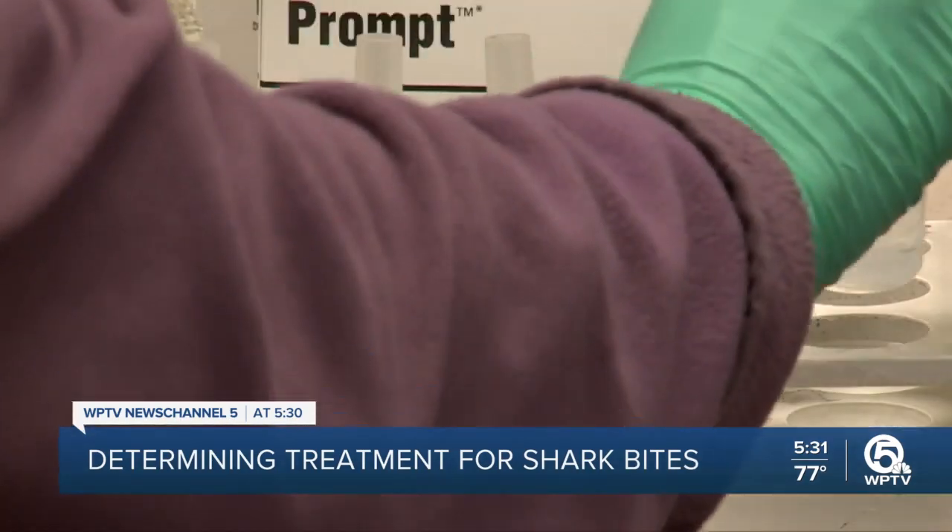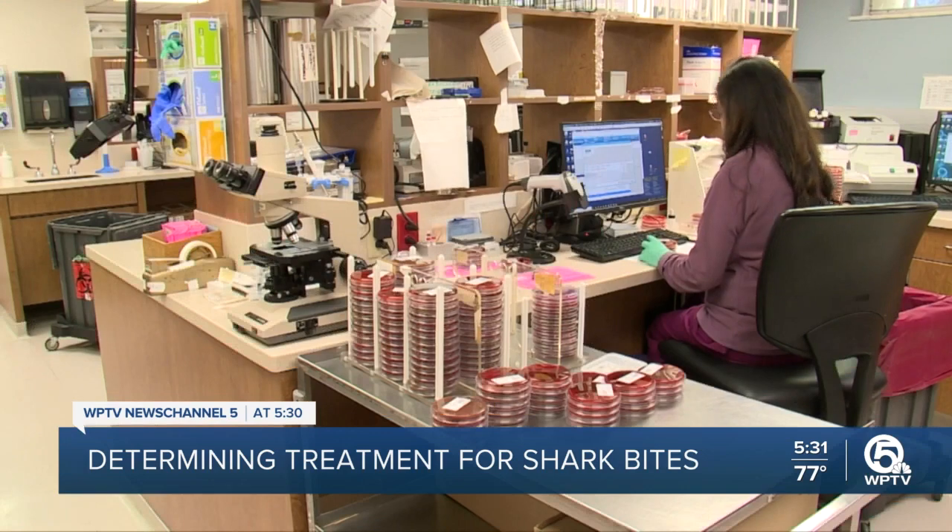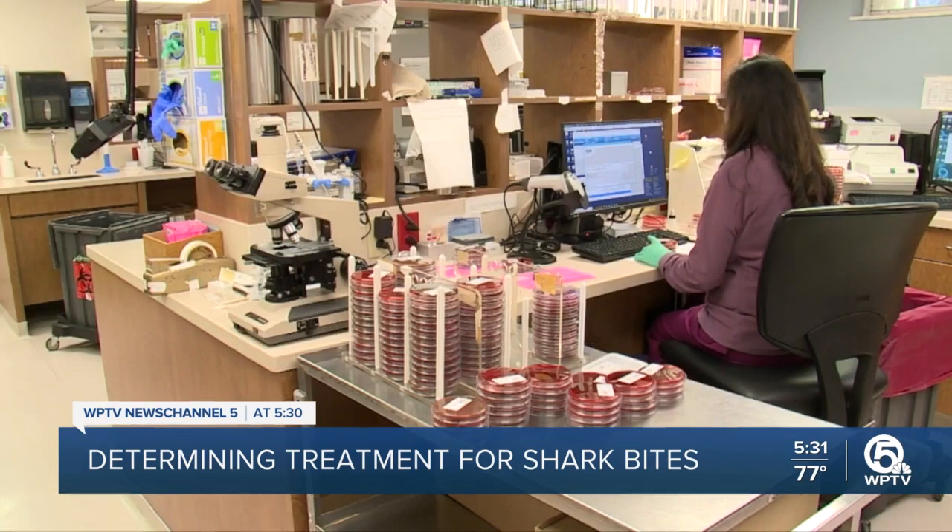How do you study shark saliva to better help your patients? That's a great question — it wasn't easy; it was fun, but not easy. Samples are studied here at the shark bite lab at St. Mary's. Now that we have all this data, we're more specific about targeting the specific bacteria from a specific shark, and it minimizes risk, cost, and length of stay in the hospital.